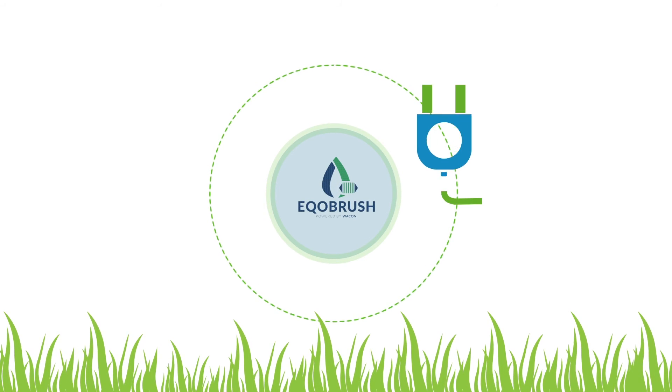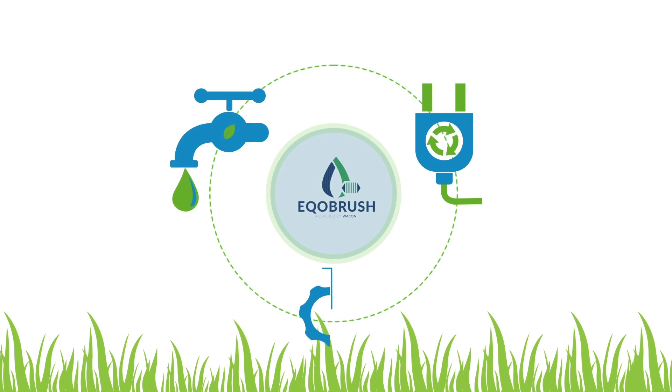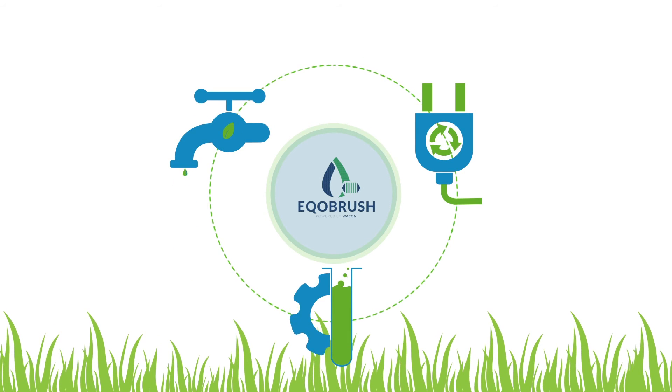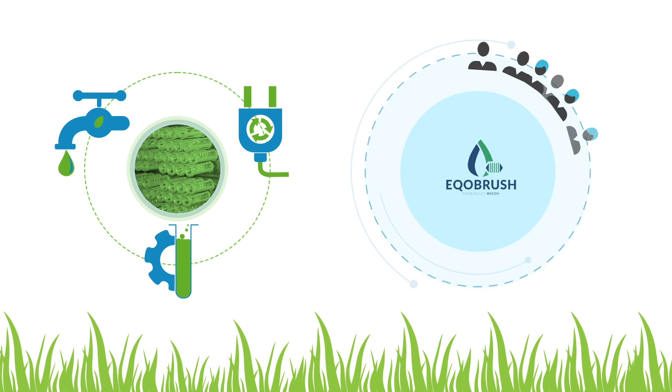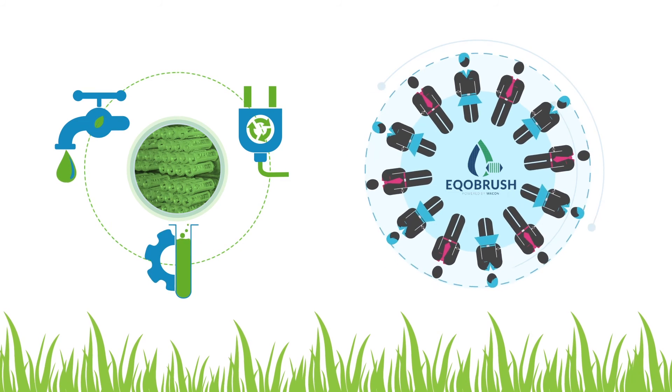Advantages such as the saving of electricity, water, and chemical use have a direct environmental impact. Therefore EcoBrush is more than a contributor to the profitability of your operation — it also helps conserve the planet for future generations.